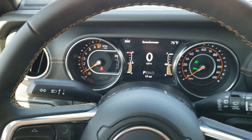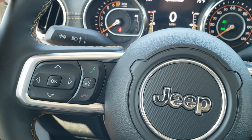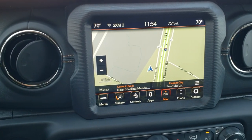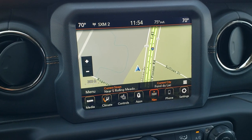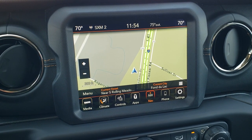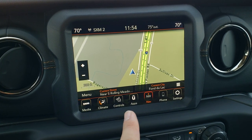The leather wrapped steering wheel also has that copper stitching, with cruise controls on the right, Bluetooth and information center controls on the left, and audio controls on the back — standard on most Chrysler, Dodge, Jeep, and Ram vehicles. The 8.4 navigation system is a really nice system and also has Android Auto and Apple CarPlay. I'm going to be doing a video on how to hook up Android Auto — click that link in the upper right hand part of the screen.